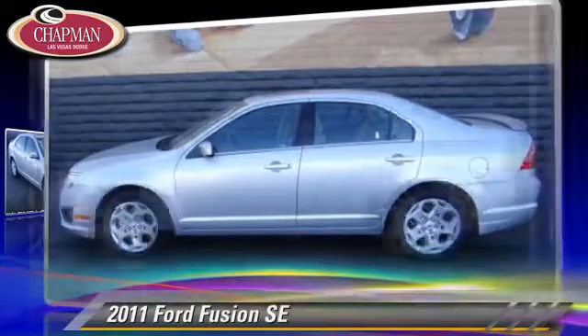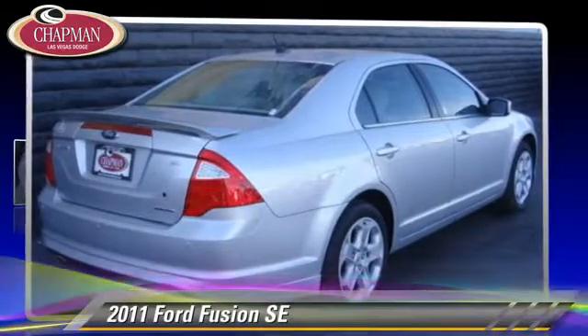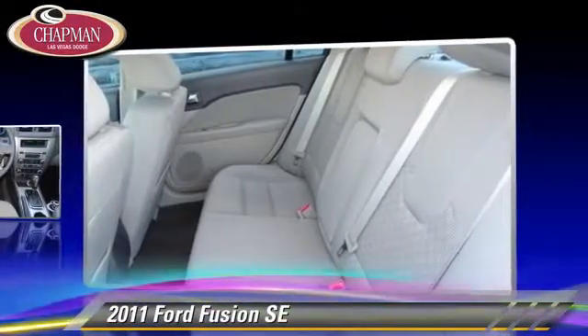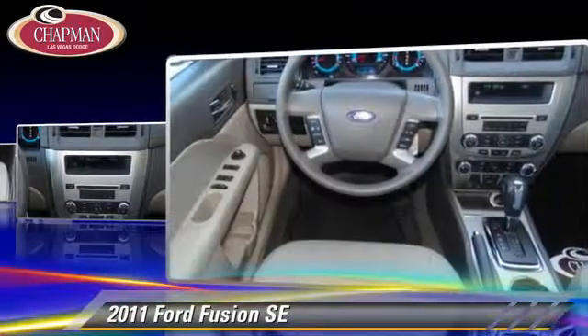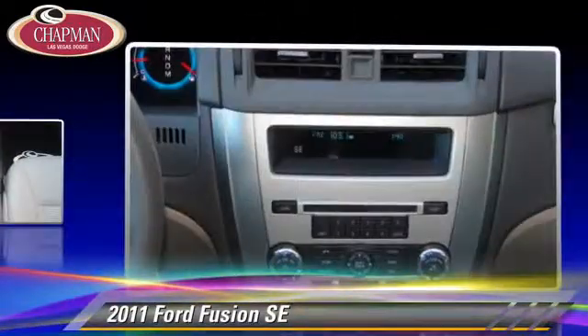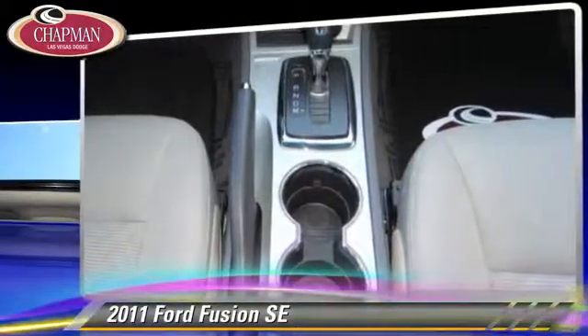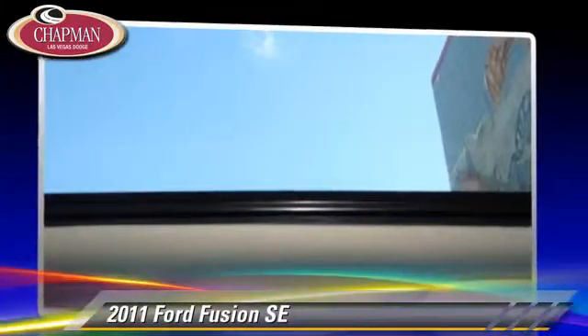The 2011 Ford Fusion SE, powered by a V6 engine with a 6-speed automatic transmission. This vehicle, with fewer than 30,000 miles on the odometer, gets up to 24 miles per gallon. This Ford features front wheel drive, power steering, and power windows.